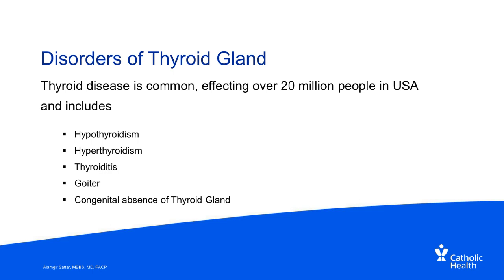Just like any other organ, thyroid disease can happen. It is relatively common and affects about 20 million people in the USA alone. It may include hypothyroidism — underactive thyroid — hyperthyroidism — overactive thyroid — thyroiditis, which is any infection or inflammation affecting the thyroid gland, and goiter, which is an abnormally enlarged thyroid gland. There can also be congenital absence of the thyroid gland, though that is not very common.